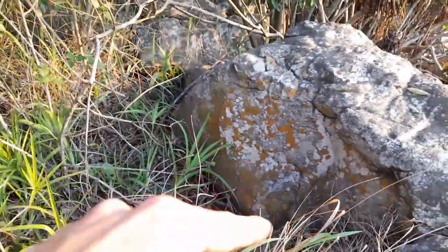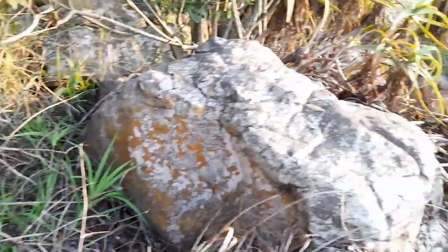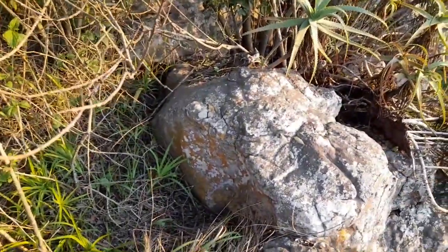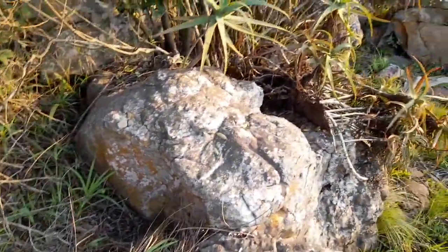There is a hole going right underneath that boulder, so we're definitely not going to get to that puff adder — but what a cool sighting.